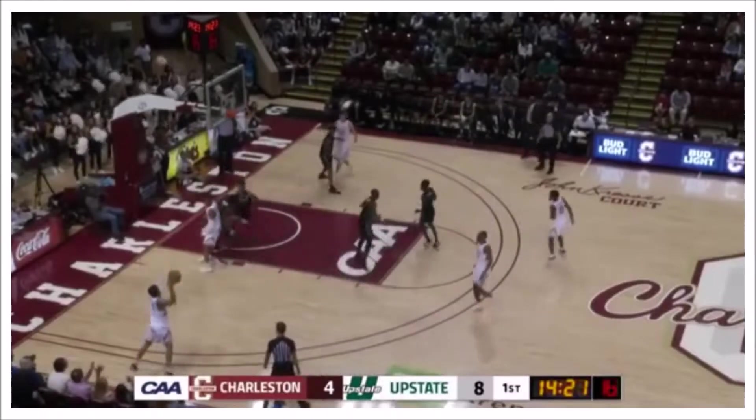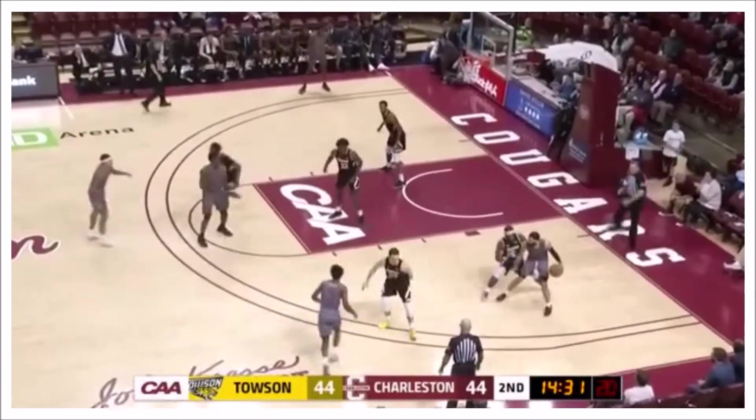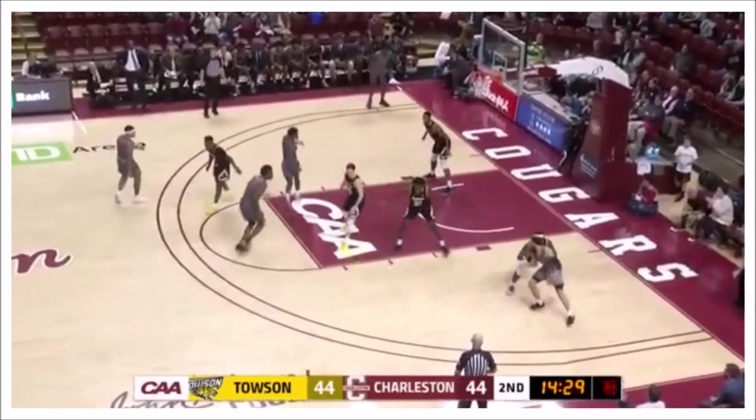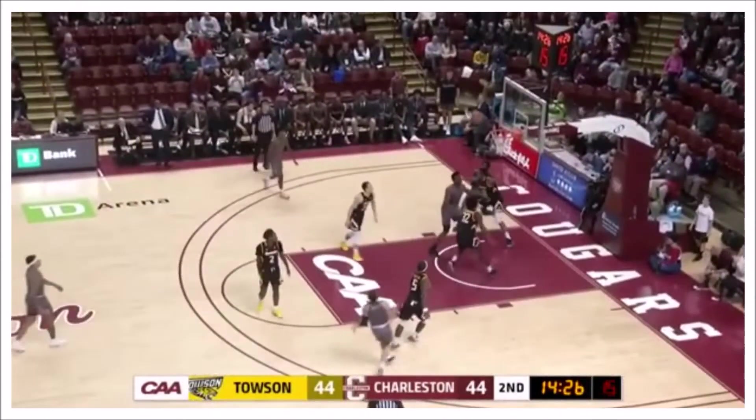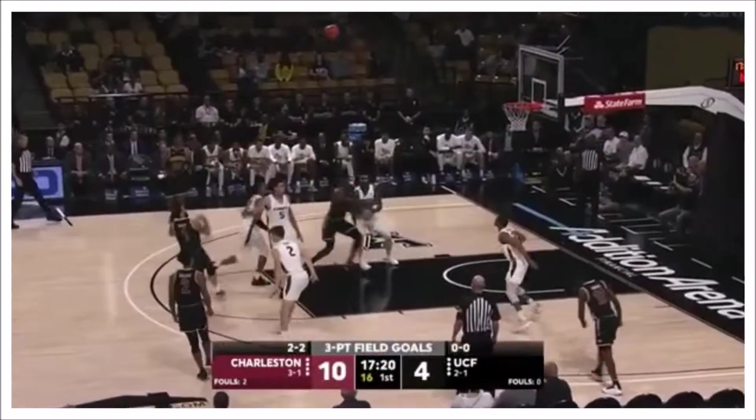Dump it down on the Miller, Miller working against Martin, skip pass over to Riller — wide open three from the left corner. That sets the score stable for Towson. Riller back in his way down, step-back jumper from the right wing. Good line this season, but he has not been able to find his rhythm at all.